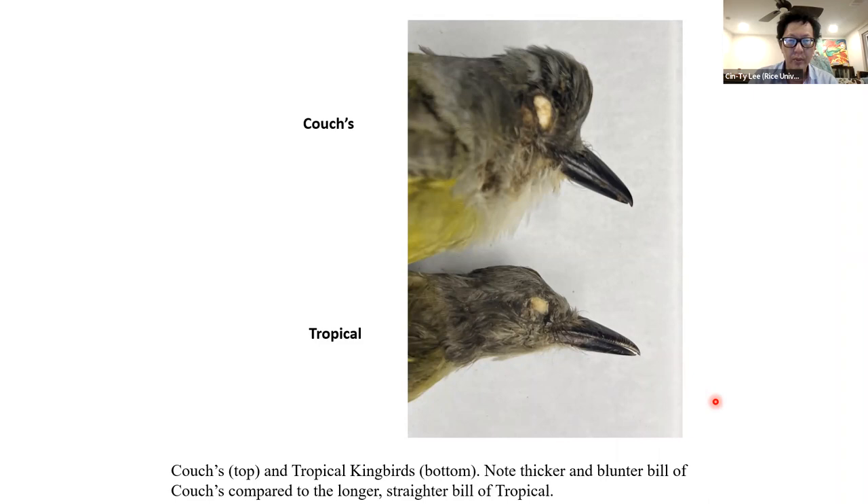The tail is also important. Tropical tends to have a more deeply forked tail with more pointed tips, whereas Couch's tends to be more rounded with only a slight indentation. This forked nature of the tail is unique to these two — Western and Cassin's generally do not show forked tails unless they're molting. So if you see a forked tail, you're in the Couch's/Tropical camp. If it's deeply forked, probably Tropical; only shallowly forked, probably Couch's. Again, use this as a supporting field mark in combination with all other features.